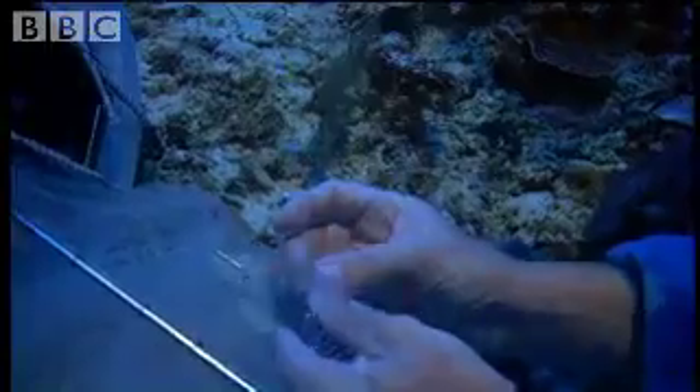Taking almost as much care of the fish decompression as their own, the scientists ensure that these valuable specimens will be alive when they reach the surface.